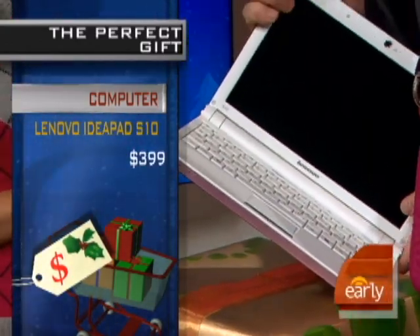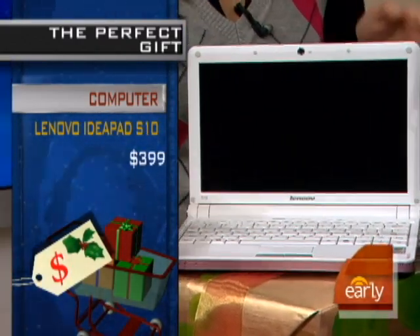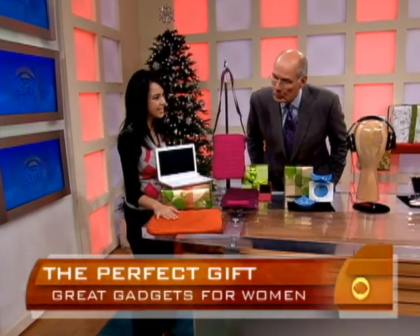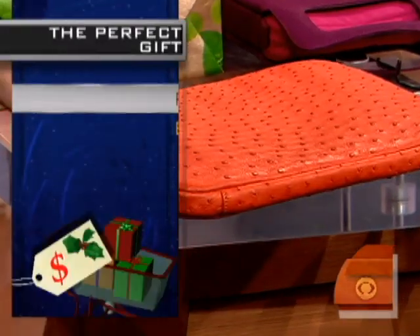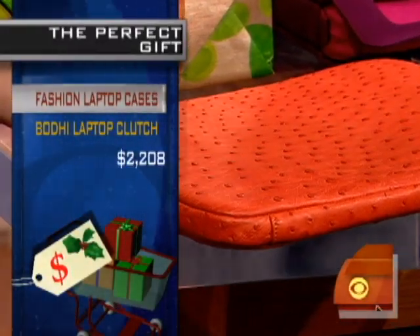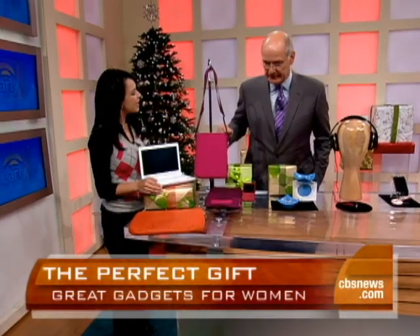Can you play discs on it? No, it's just basically for computing on the go. And we've got some bags here to go with it. This is a really high-end bag by a designer named Bodhi — it's over $2,000 and made of ostrich skin. But if you don't want to spend $2,000 on your laptop bag, here are some from Target that are $19.99 — and they're pink.